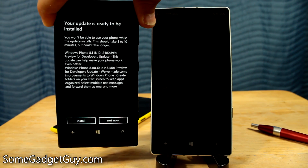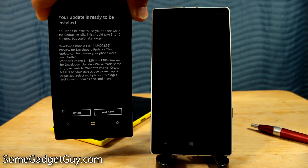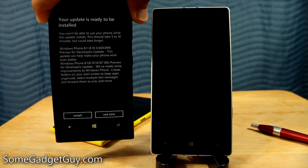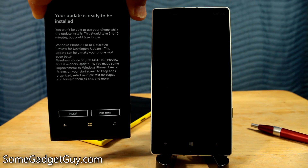For those of you who are curious about such things, my 1020 also just got the Windows Phone 8.1 preview for developers update. This update can make your phone work even better — we've made some improvements to Windows Phone. Create folders on your start screen to keep apps organized, select multiple text messages and forward them as one, and more.